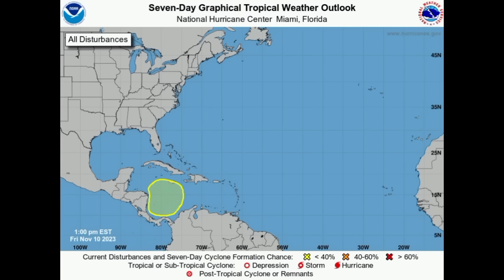Hey everyone, it's Danny and welcome to this update video this evening. I hope you're doing great. We're going to be talking about what is happening across the Caribbean with that newly marked area in the southwestern part of the basin, where we could see development as we head into next week, as models have been showing for quite some time now.